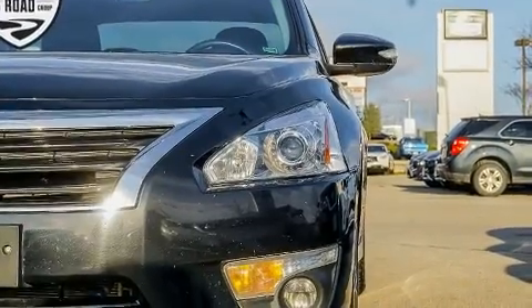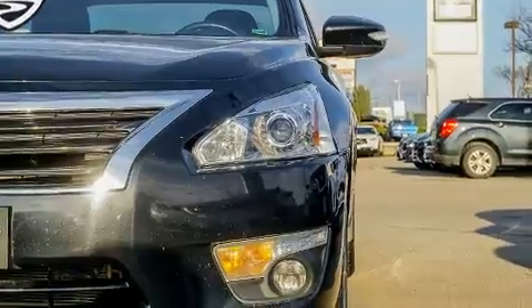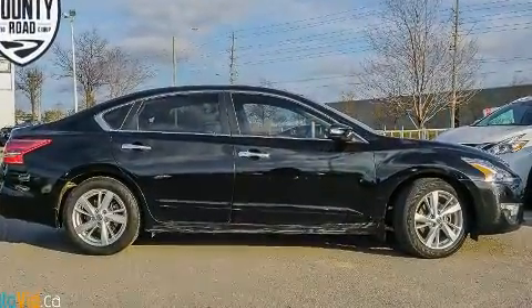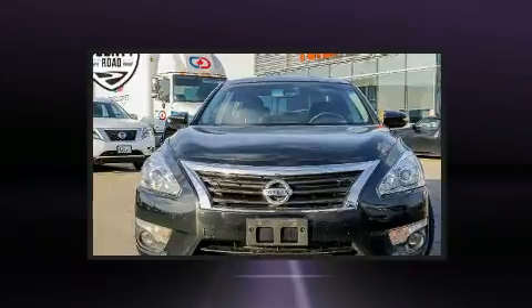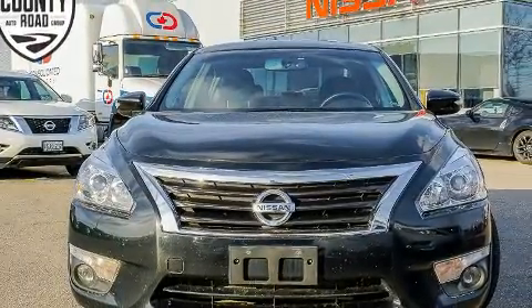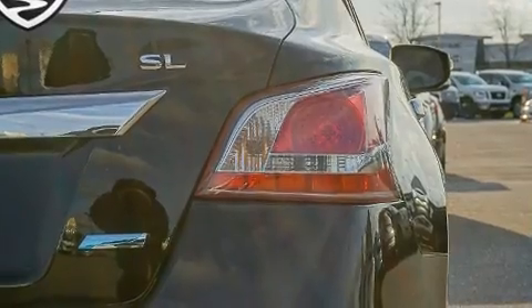All of the premium features expected of a Nissan are offered, including one-touch window functionality, a built-in garage door transmitter, an automatic dimming rearview mirror, heated seats, and a split folding rear seat.